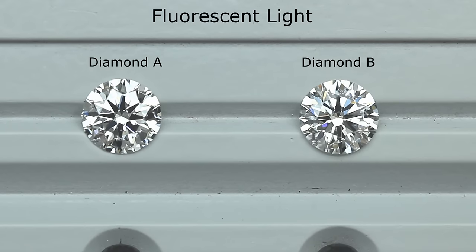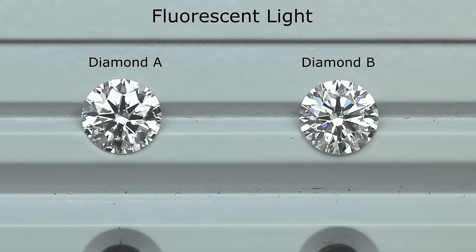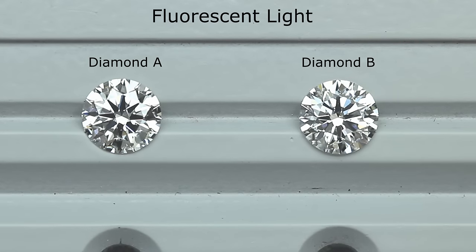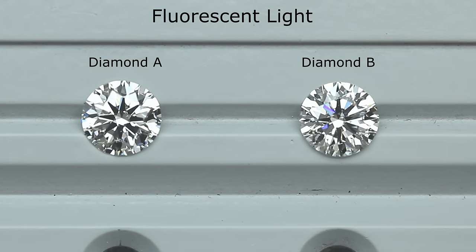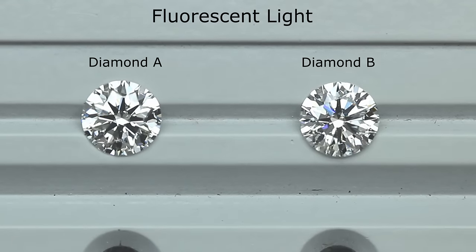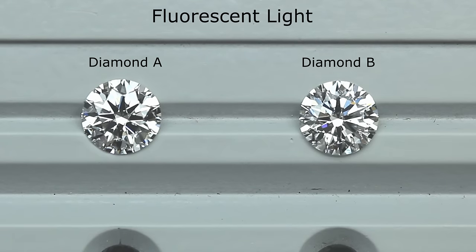Now let's have an actual look at these two diamonds. What's going on here? Why do these two diamonds look so different? Diamond A has eight distinct black arrows and is optically very symmetrical, whereas Diamond B on the right looks very messy and you can't see the arrows clearly at all. You can easily tell that Diamond A is a much more brilliant stone. Isn't Diamond B supposed to be a better cut with its lower HCA score?